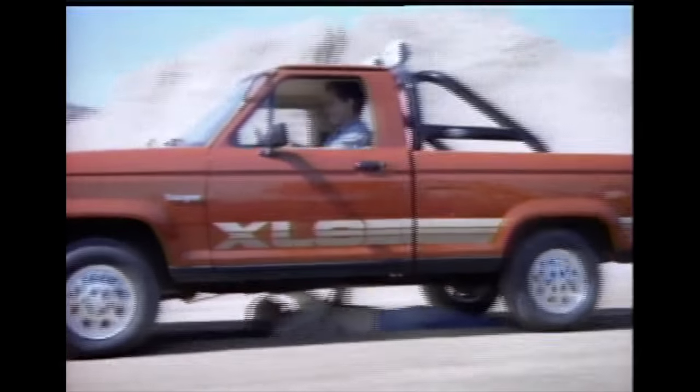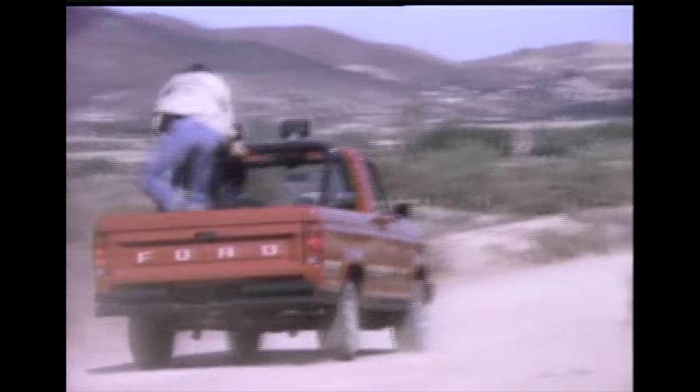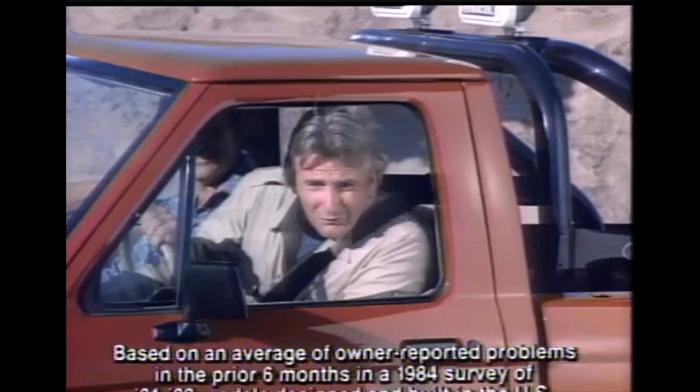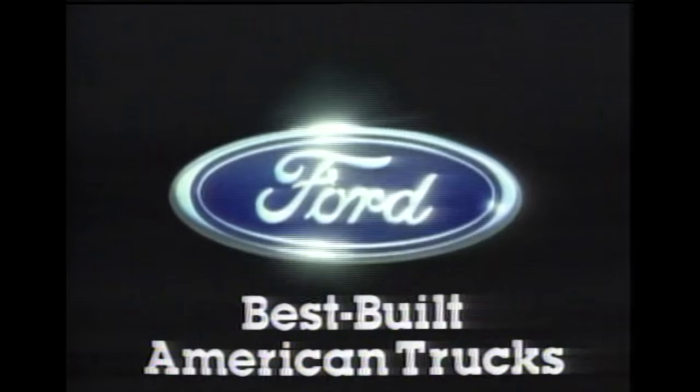Tough twin I-beam suspension, a strong ladder-type frame, tough double-box walls, and the widest cab in its class. It's easy for my Ford Ranger and me. The best-built American trucks are built Ford Tough.